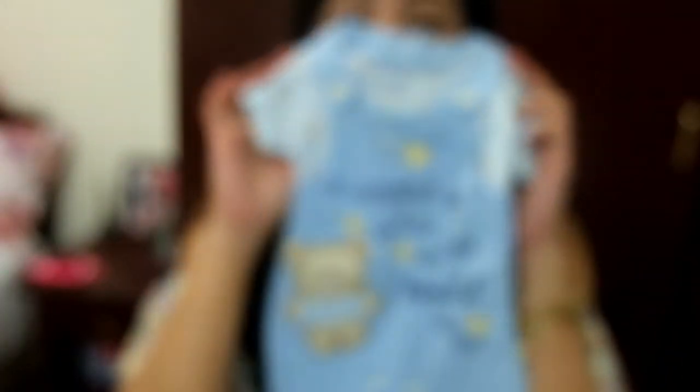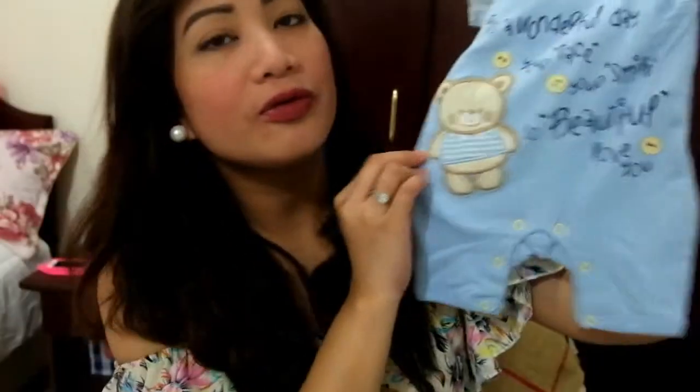And the last one is this. It says 'It's a wonderful day — your face, your smile, beautiful, love you.' It's so cute.